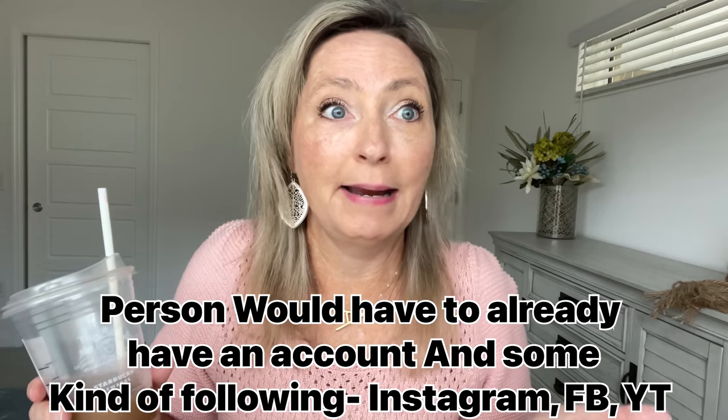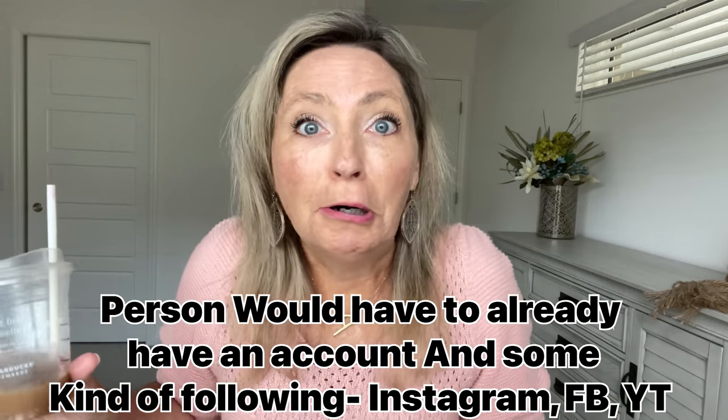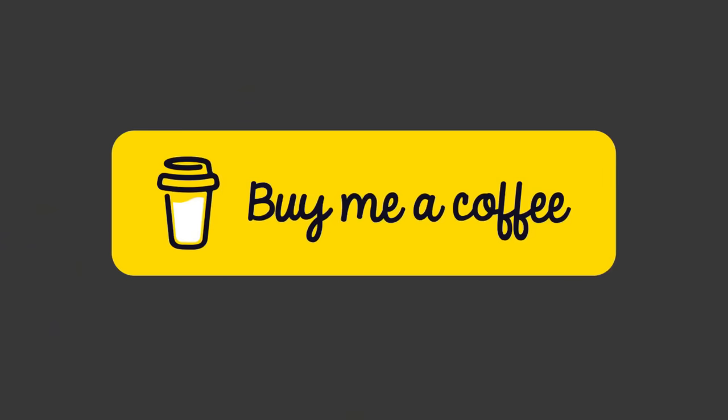Coffee break! While we're talking about coffee, I want to give a big thank you to three ladies — Beth, Janet, and Serena. Thank you so much for buying me a cup of coffee, I really appreciate it. If you don't know what I'm talking about, there's an app where you can buy someone — a friend, a neighbor, a YouTuber, a family member — a cup of coffee as a thank you for whatever.